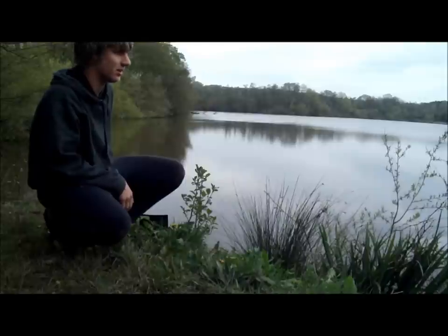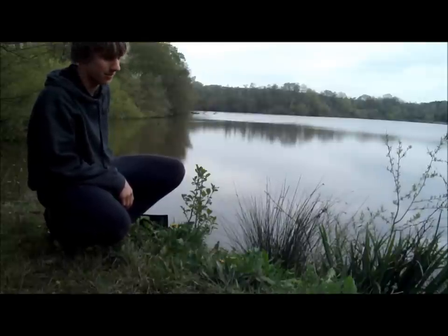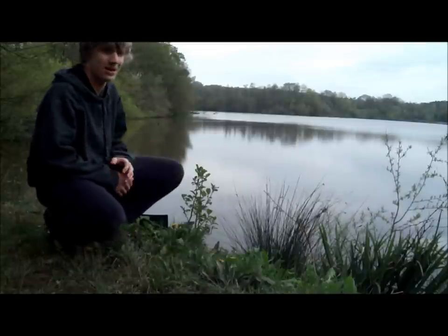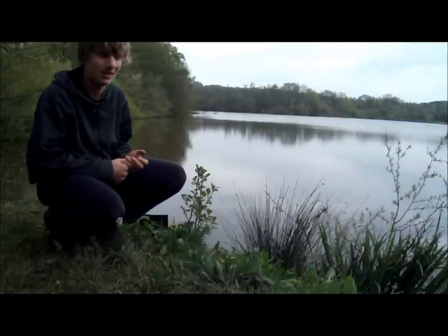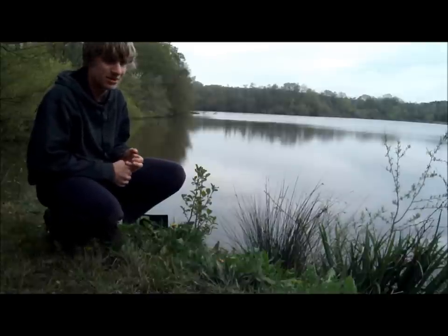Karl lost a big carp during the night, so he was a bit gutted about that, but it happens. I'm about to start packing away because my dad's going to be picking me up in the next hour or so and I've got quite a lot of gear to pack away. See you until next time — tight lines.